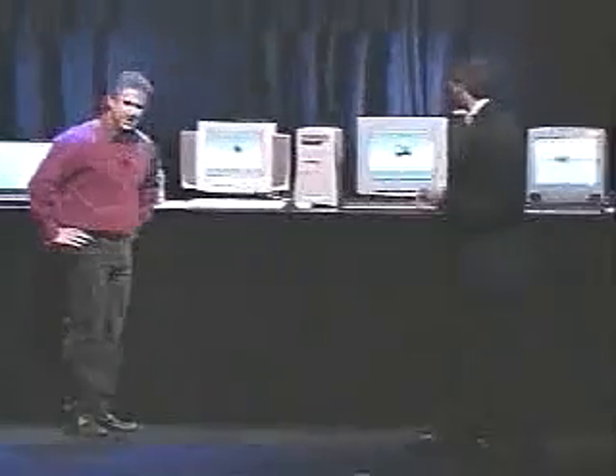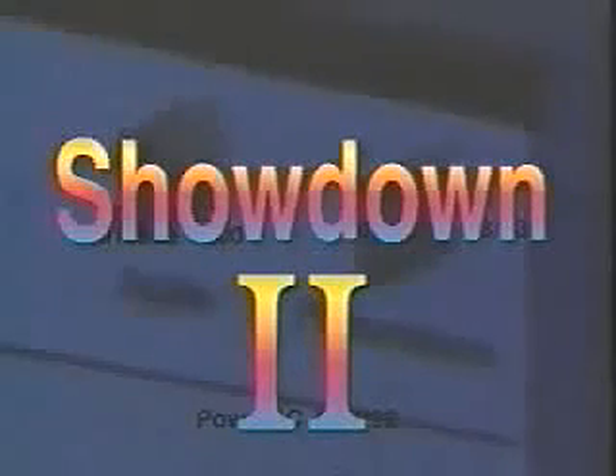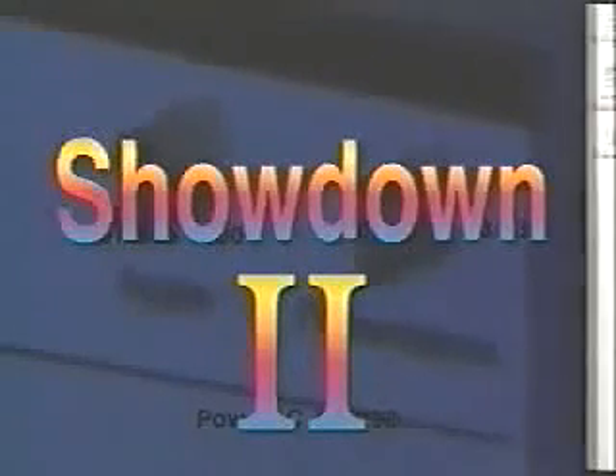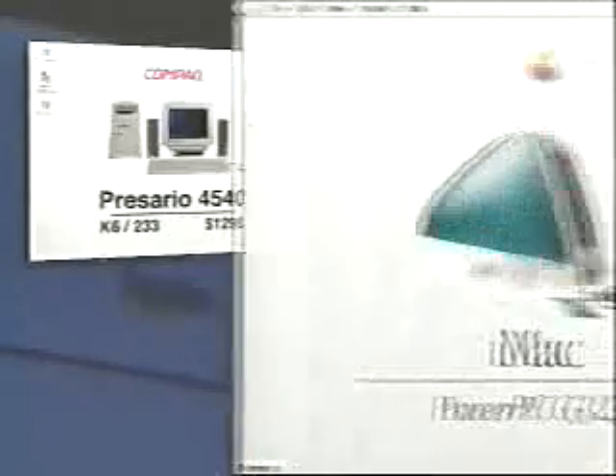Tell us about your computer, Phil. Well, as Steve mentioned, we went out and got the hot new Compaq Presario 4540. It does have an AMD K6 233 MHz MMX-optimized processor with a 256K pipeline cache on it. Compaq advertises it as a third faster than most other 233 MHz products. We have a 233 MHz product too, and we'll see if it is a third faster. This is the best thing you can buy in this class of products, and customers are just eating them up.